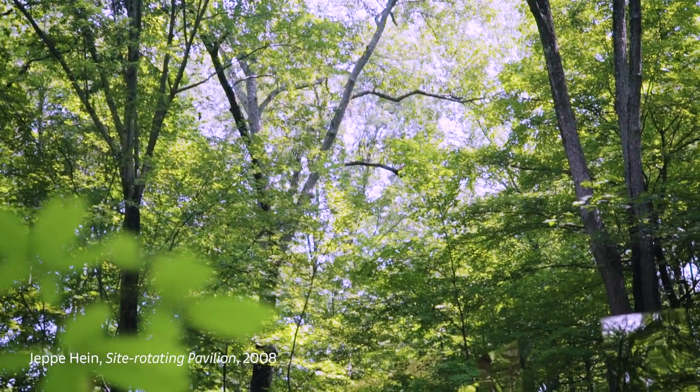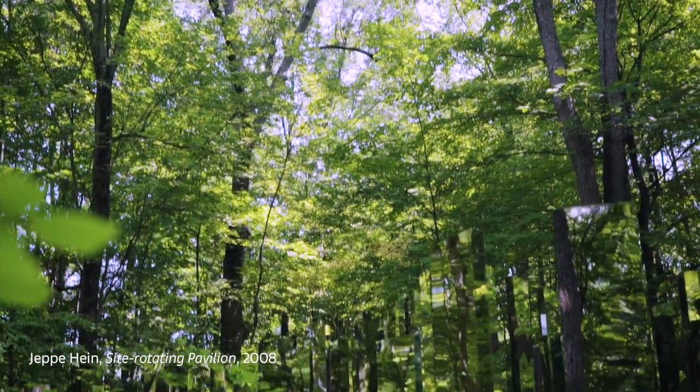Many of the artists we first started to talk to were young artists who had never worked outside, had never worked in the materials you need to work in outside, and had never worked in the scale to compete against trees that are 100 feet high.